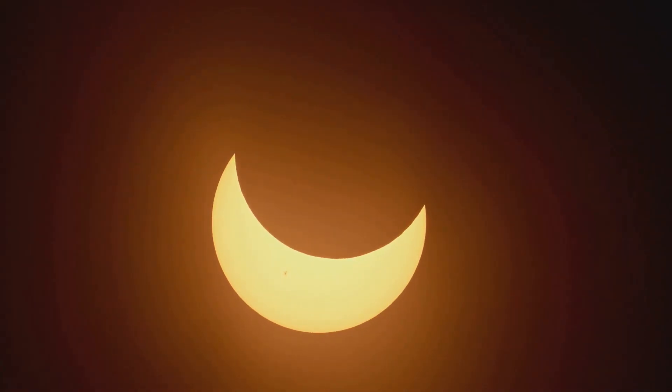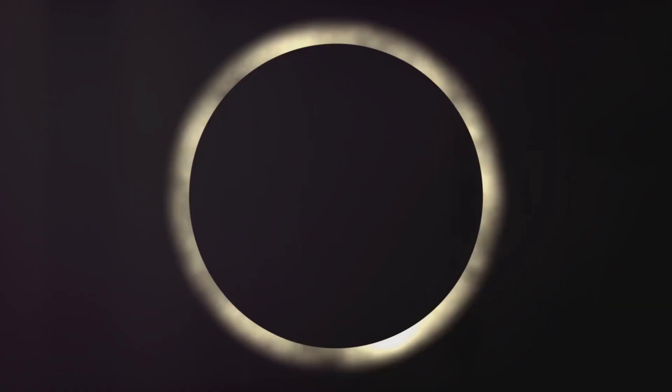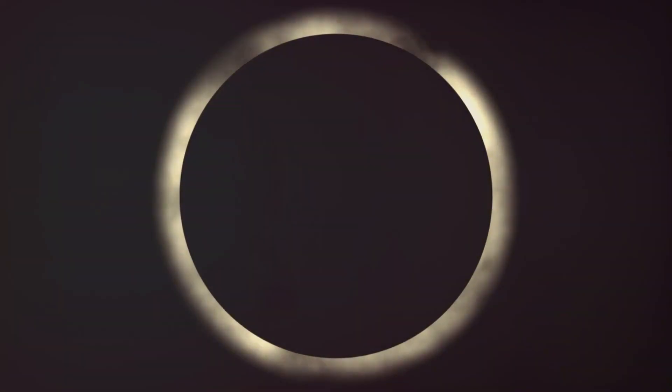If you can't find eclipse glasses, a pinhole projector is an easy and safe alternative. It's a simple device you can make at home using common household items, and it allows you to watch the eclipse indirectly.